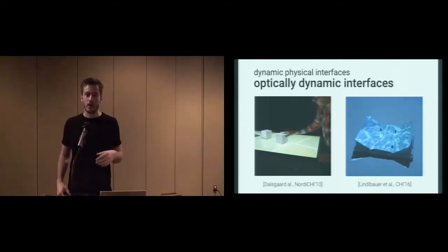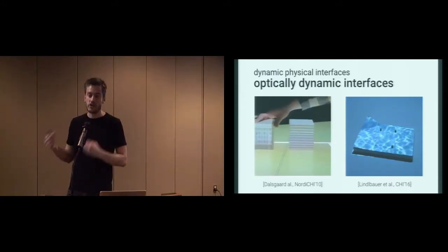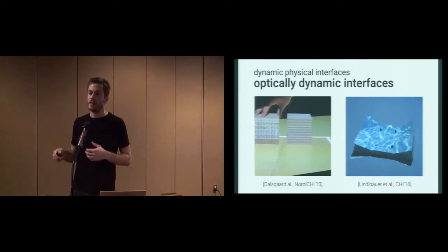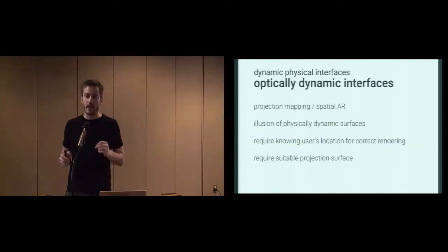This year at CHI, we also explored how we can combine shape-changing interfaces with spatial augmented reality for an extended object appearance. Both projection mapping and spatial augmented reality have the goal of creating the illusion of a physically dynamic surface. However, they require at least knowing the user's location for perspective-corrected rendering, and they require a suitable projection surface.